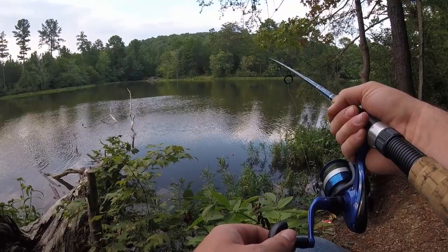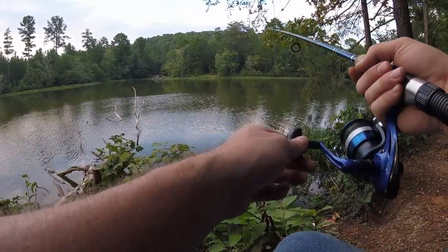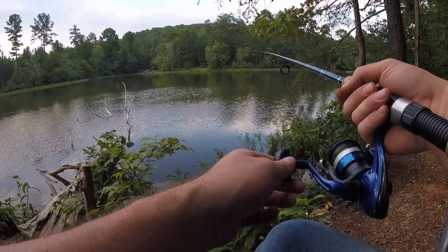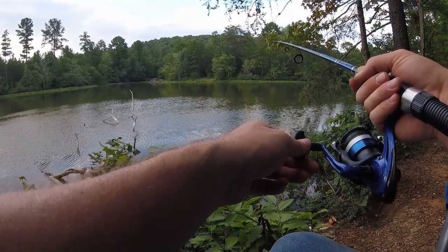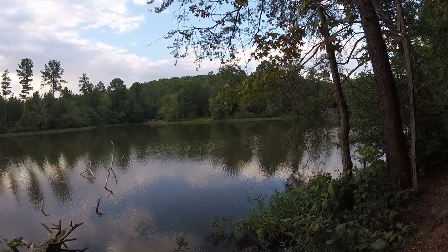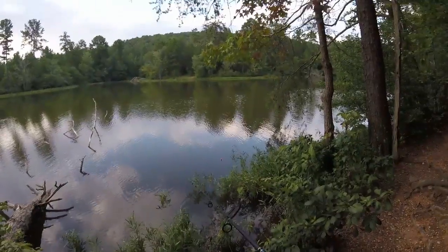There are some truly trophy-sized rock bass in this little pond — not sure why, but we've caught some real big ones here. I definitely wouldn't mind catching one on video. I don't think I've caught a rock bass on camera yet, actually.